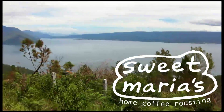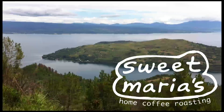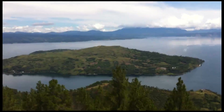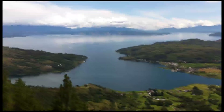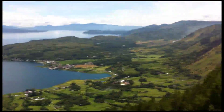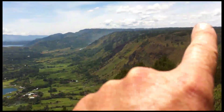This is the view of Lake Toba from a viewpoint called Sipansur near Lintong. This island here is not Samosir — it's in the distance. Samosir is a very big island in the lake. It's just amazing. And right here you can see the escarpment that goes up to Lintong Plateau.